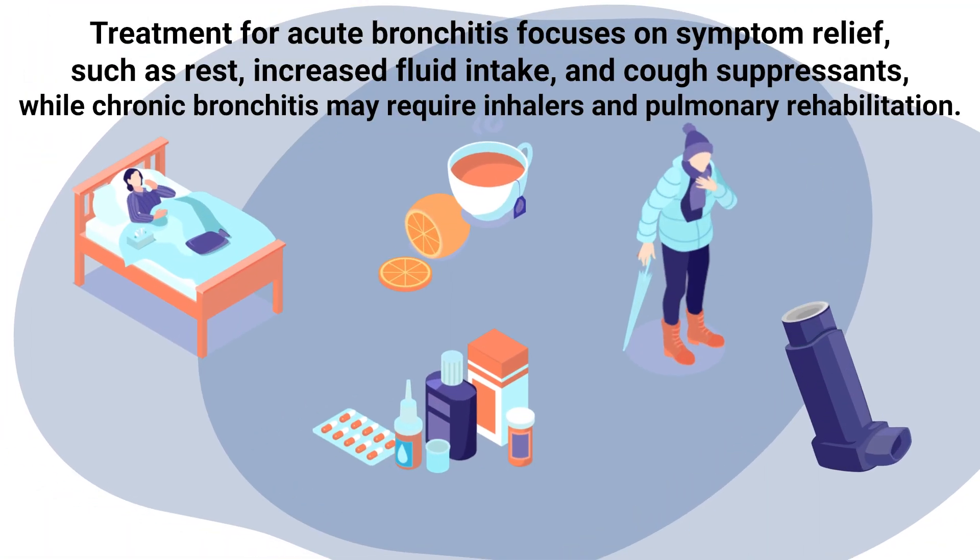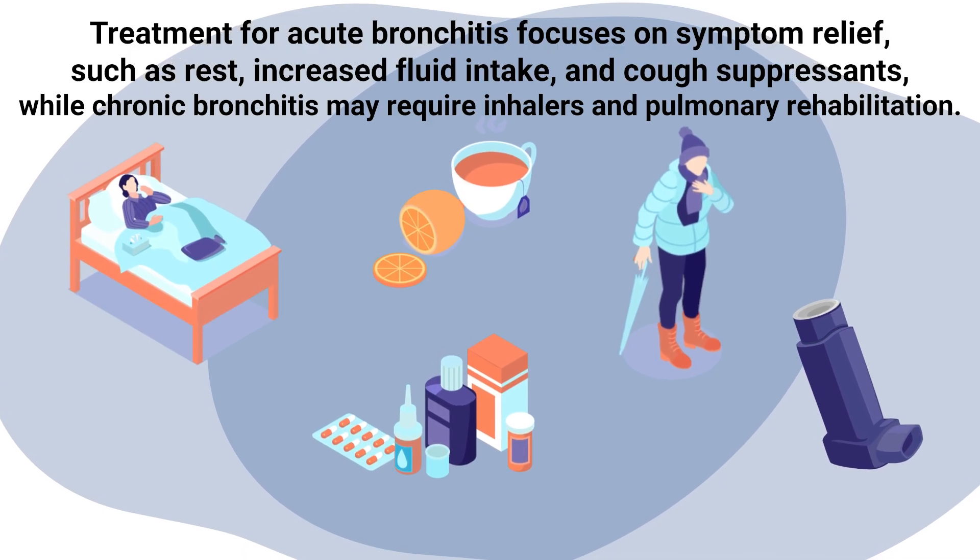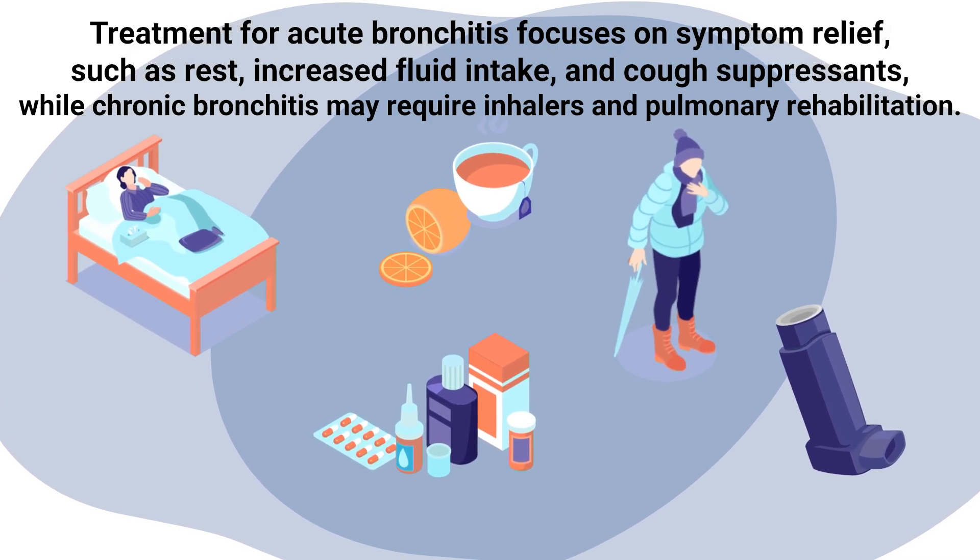Chronic bronchitis, a condition included in COPD, involves a long-term cough with mucus. Treatment for acute bronchitis focuses on symptom relief such as rest, increased fluid intake, and cough suppressants, while chronic bronchitis may require inhalers and pulmonary rehabilitation.